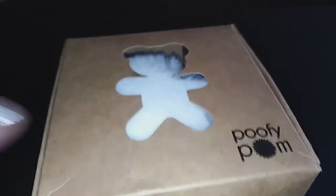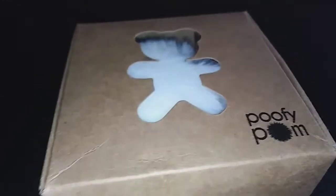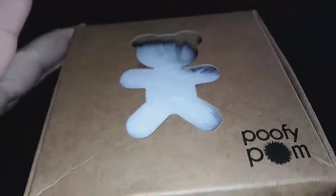Hi guys, I'm reviewing Poofy Pom. I had gotten one of these last time — it was the really cute unicorn one that I use on my keychain. I have it attached to my keys and it's so cute, it was like that blue one, so pretty. Well, this one was a teddy bear one.